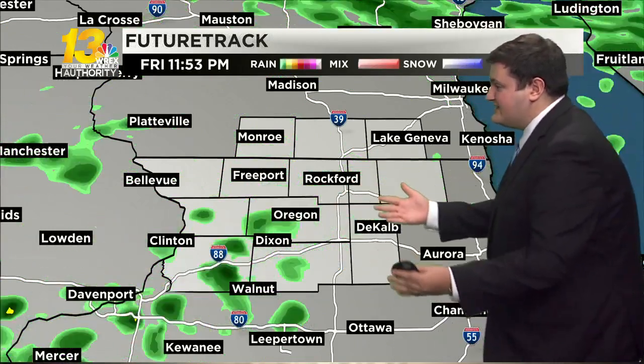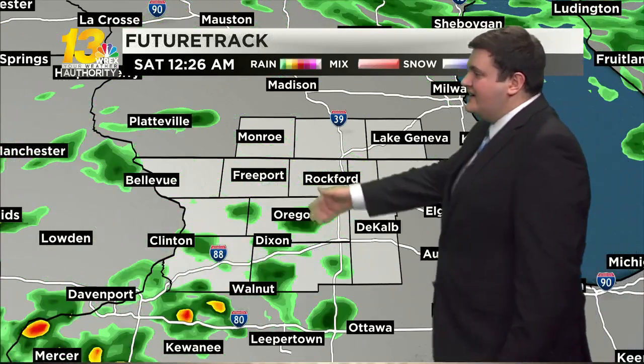Some scattered rain showers are moving through across the area, and as we look at future track, that's really not going to change much over the next few hours as we continue to see some scattered rain showers. Here we are looking towards after midnight, between midnight and 1 a.m., still seeing some light showers moving through.